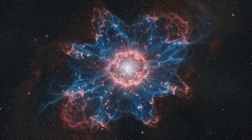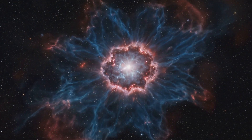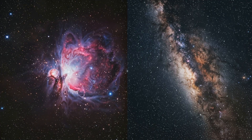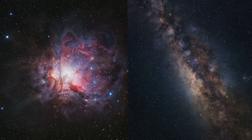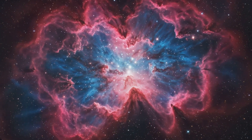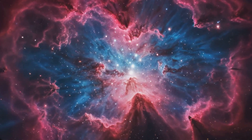Alright guys, here's where things get really wild. The Tarantula Nebula isn't just making stars — it's making them at a pace that's unmatched in our local universe. We're talking about a star formation rate that's hundreds of times faster than what we see in our own Milky Way galaxy.